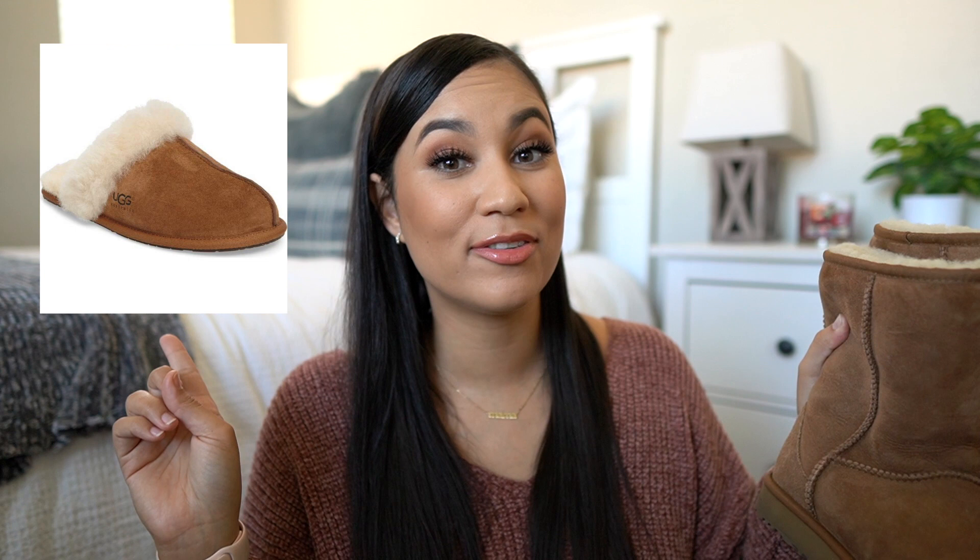The next gift that I think would be perfect for any woman is a good pair of Uggs. I love my Uggs — I got these a couple years back and they're comfortable, high quality, last a long time, and are water resistant. I also highly recommend the Ugg slippers; that's actually something I'm hoping to get this year. It's been pretty cold in Southern California and I want something I can slip on quickly. You can never go wrong with a good pair of Uggs.